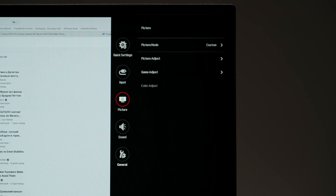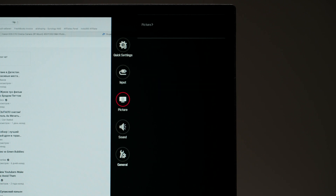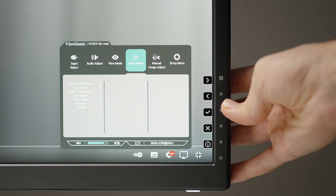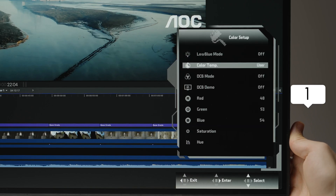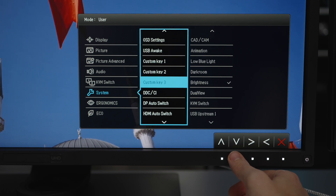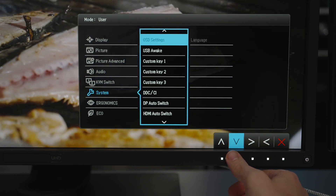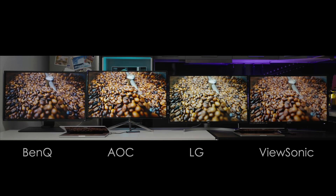Some additional features: LG has connectivity for 2 PCs, SDR to HDR mode, black level stabilizer, FreeSync, flicker safe, dynamic action sync, and factory calibration — which I didn't like. The ViewSonic has picture-in-picture mode, AMD FreeSync, flicker free, blue light filter, and eye care. The AOC has flicker free and low blue light. The BenQ has the most features: a luminance sensor, CAD/CAM mode for graphics work like AutoCAD, KVM switch for using 2 computers with 1 monitor, dual view mode, flicker free, low blue light, picture-in-picture mode, and an eye protect sensor.